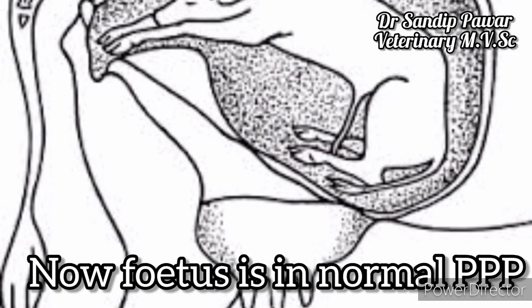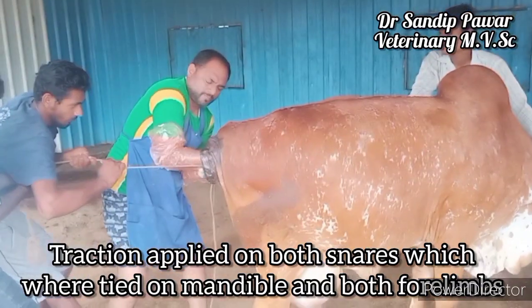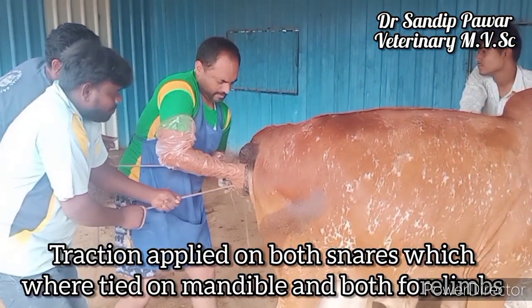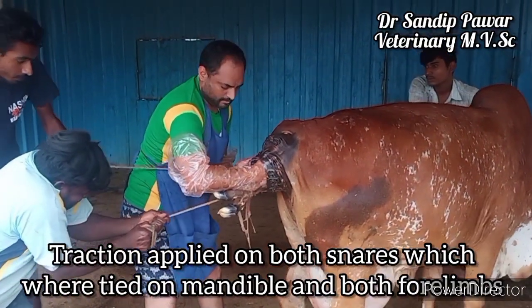The fetus is now in normal 3P — that is, normal presentation, position, and posture. Traction is applied on both snares, which are tied on the mandible and both forelimbs, as you can see.